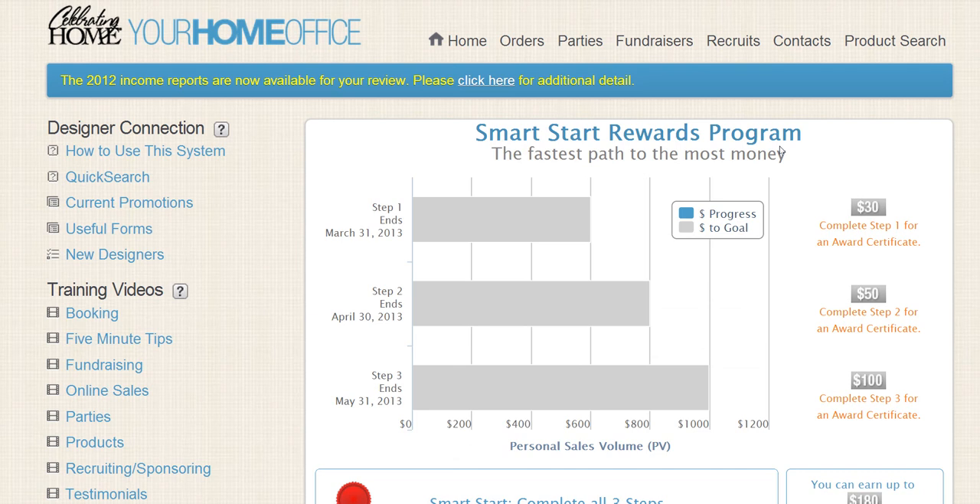This is all about your Smart Start Reward Program. Make sure you understand it and that these are the goals you set right away for your business. It will help you create a consistent business.